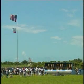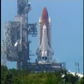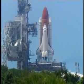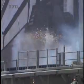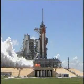T-minus 17 seconds and counting. 15, 12, 11, 10, 9, 8, 7, 6. Go for main engine start. Main engine start. 2, 1.